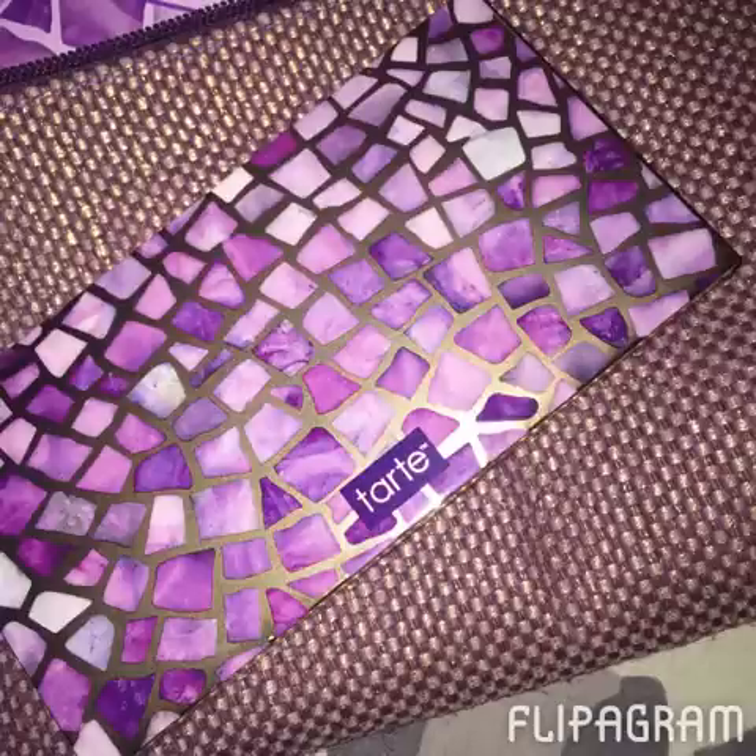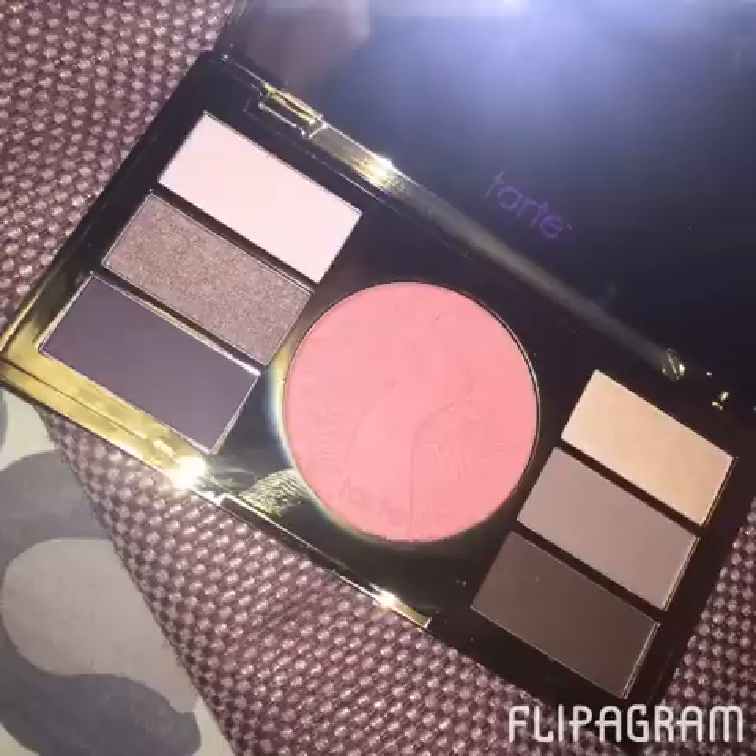It also came with a face palette, and I love it — that casing is so gorgeous. It's a blush and six shadows, and the shadows are both matte and shimmer, which I thought was pretty good, so you get a nice combination. Neutral colors, which I love — they're so easy to incorporate into your look. I was really excited about this particular purchase.